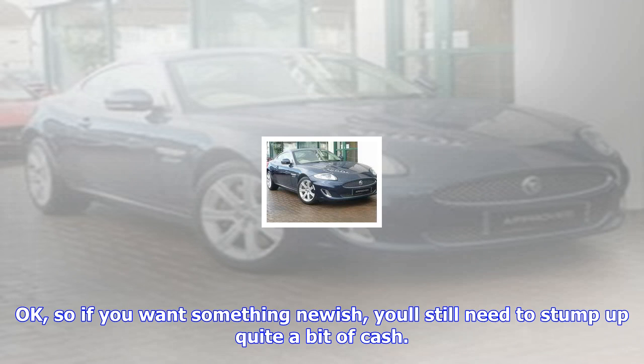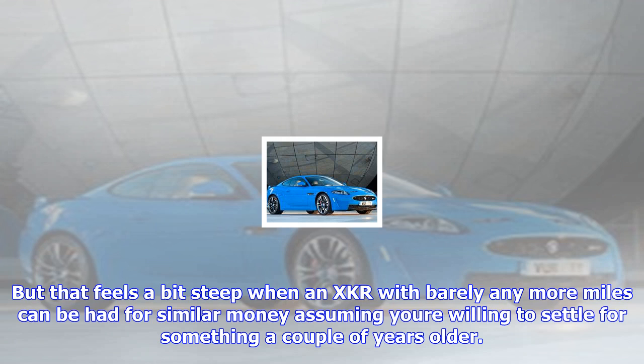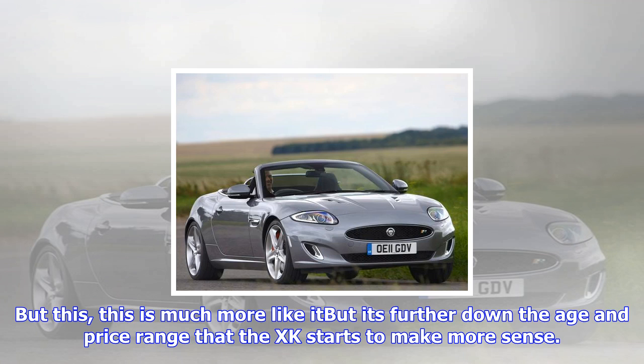So if you want something newish, you'll still need to stump up quite a bit of cash. £37,000, for example, gets you into this admittedly very tasteful 2013 Portfolio, with just 16,000 miles and a full history. But that feels a bit steep when an XK R with barely any more miles can be had for similar money, assuming you're willing to settle for something a couple of years older.